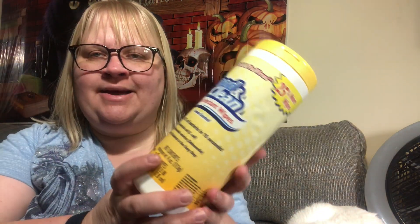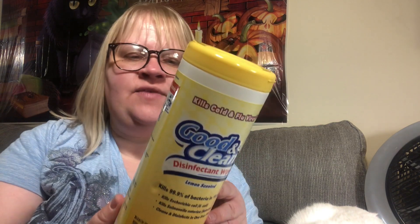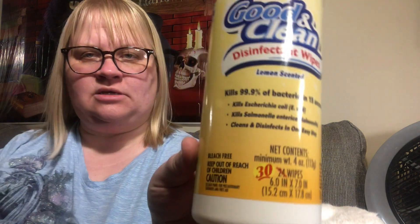I did manage to find some more disinfectant wipes. Whenever I see them I pick up a couple because I use these all the time. This is the Good and Clean lemon scented — it normally has 24 but it's a bonus pack so you get 30.